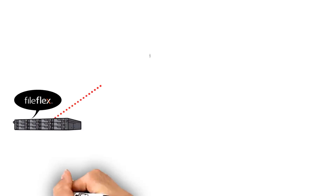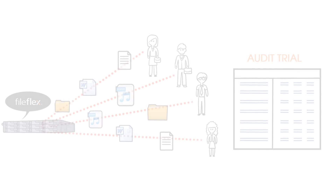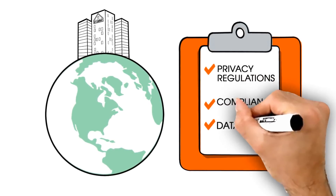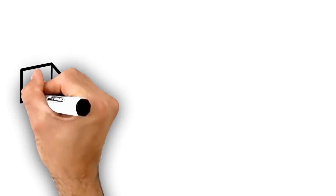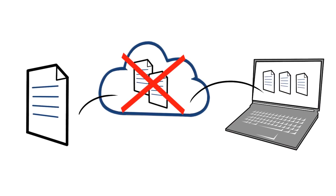FileFlex provides a real-time audit trail of who, what, and when files have been downloaded, accessed, and shared. This is perfect for organizations that must meet global demands for privacy regulations, compliance, and data residency. No extra people, no upfront costs, and it easily deploys in just a couple of hours. You never need to copy, duplicate, or sync files to third parties or secondary locations.